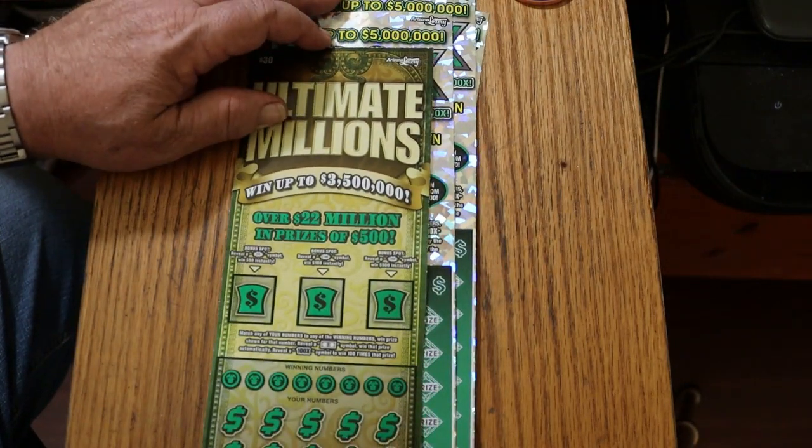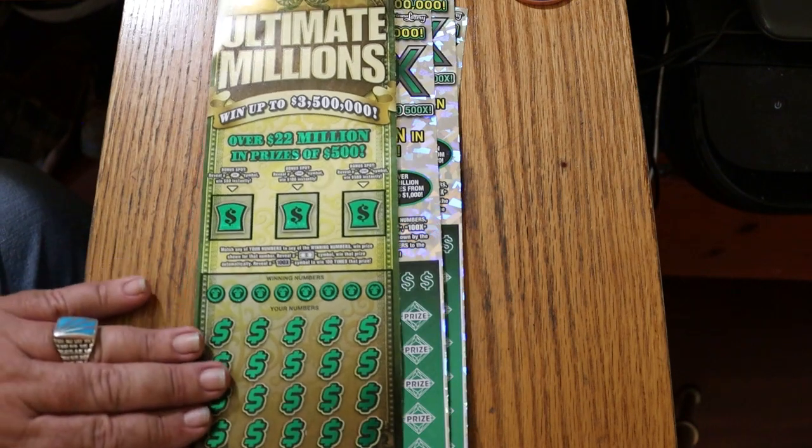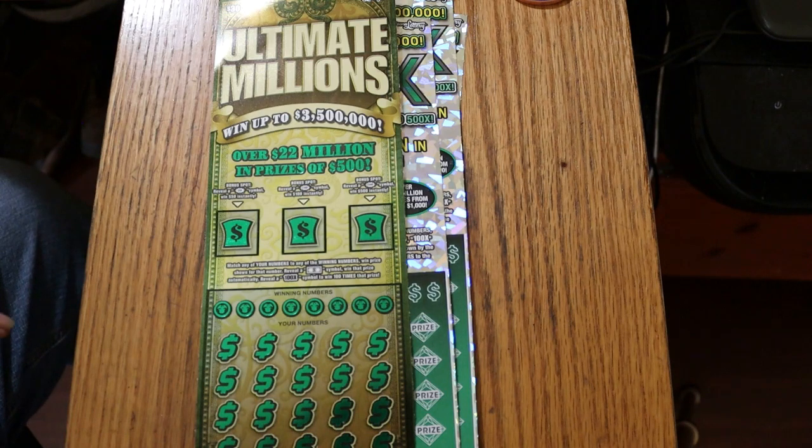We'll start with the Ultimate Millions. It's a simple match your number to the winning number. Find the Flying Dollar Bill, win the prize. Find the 100x symbol, win 100x the prize. Or you can get bonuses of 50, 100, or 500. Odds are 1 in 2.53, which is really good for a $30 ticket. And the book number is 1, 9, 3, 8, 7, 4.